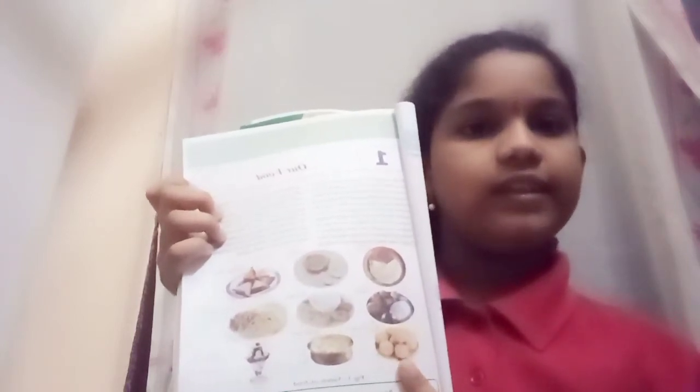Observe the following food items and name them. The first one I see is dosa. The second one I see is idli. The third one I see is samosa. The fourth one I see is thali. The fifth one I see is vada. The sixth one I see is chapati and curry. The seventh one I see is laddu. The eighth one I see is khir. The ninth one I see is ice cream.